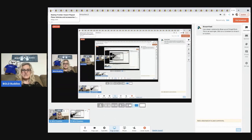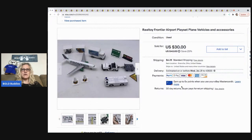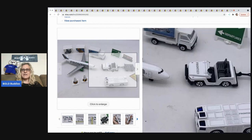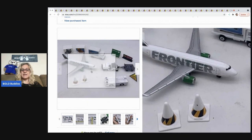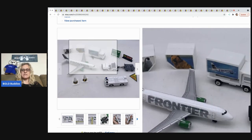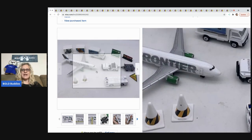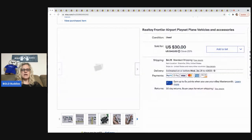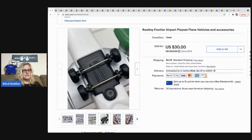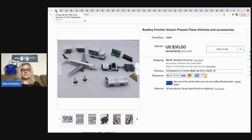This Real Toy Frontier Airport play set came out of a mystery box. I had no idea when I saw this that it was a BOLO item, but it sold fairly quickly — I was pretty impressed. It was not super lightweight, so I had a feeling it was going to be pretty good. It sold for $30 plus shipping and sold pretty quickly, so definitely be on the lookout for that.